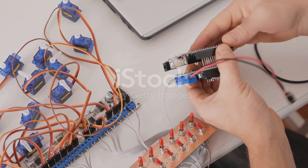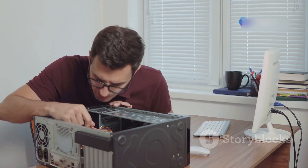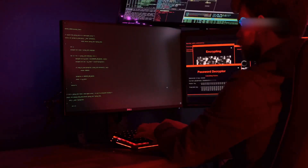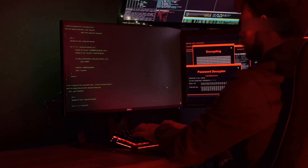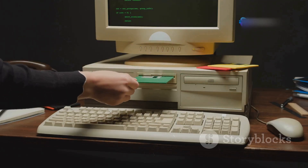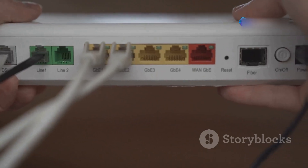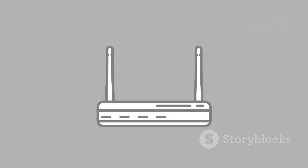You can start with a basic setup and gradually expand as you gain more experience. The core of your lab will be a dedicated computer, separate from your personal machine. This computer will serve as your testing environment, allowing you to experiment without jeopardizing your personal data. You can choose to run a virtual machine on your existing computer or dedicate an older machine specifically for your lab. You'll also need a simple home router to connect your devices and simulate different network configurations and security scenarios.